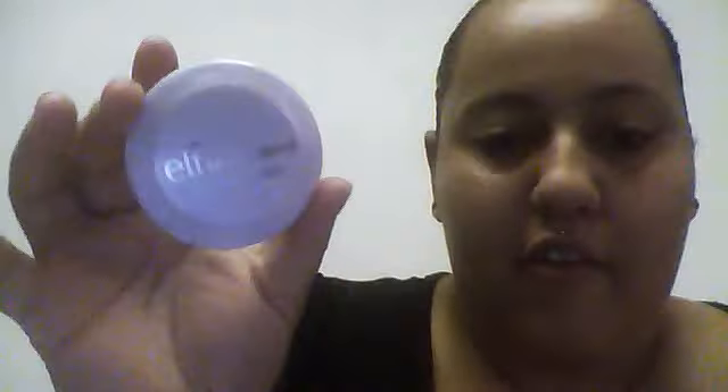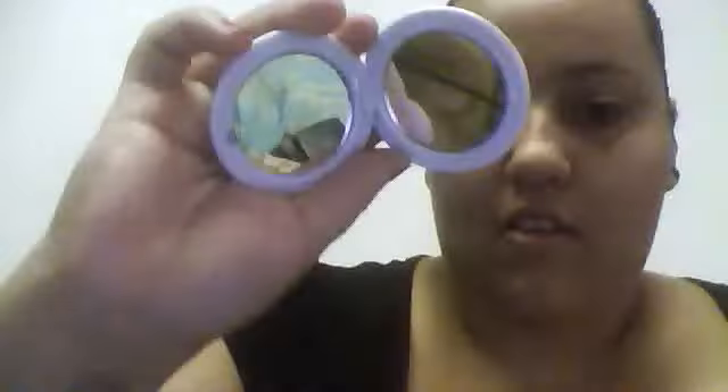I got three NK lipsticks — one red, one brownish-pink, and one pink. I have an ELF cream eyeshadow — I love the color, it's really pretty, like a cream color with a shimmer to it. I love these little ELF mirrors; they're so pretty because they're double-sided and they're just awesome.